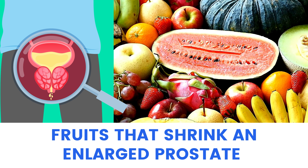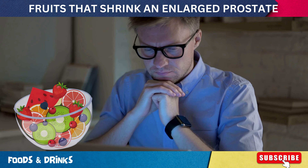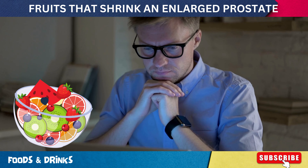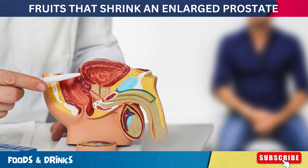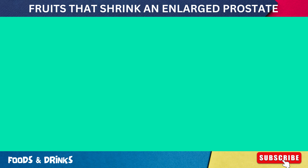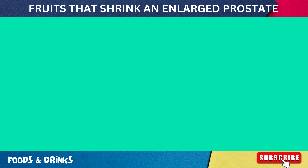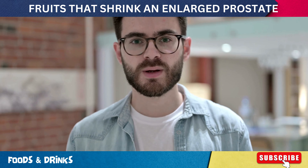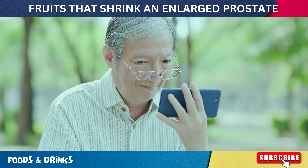Welcome to today's video about fruits that shrink an enlarged prostate and combat prostate cancer. Did you know that certain fruits could be the secret weapon against an enlarged prostate and even prostate cancer? Imagine tackling these health issues right from your kitchen. There's scientific evidence behind the power of these everyday fruits. Stay tuned as we reveal 15 fruits proven by research to support prostate health.